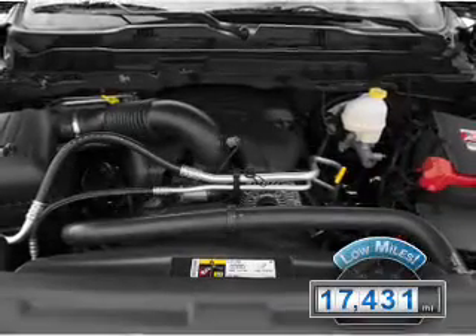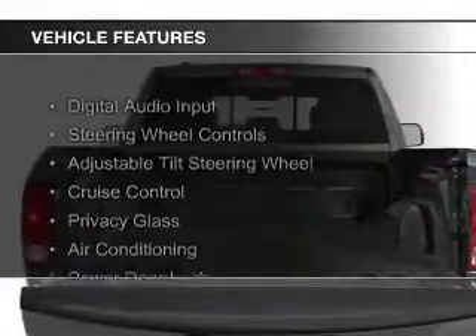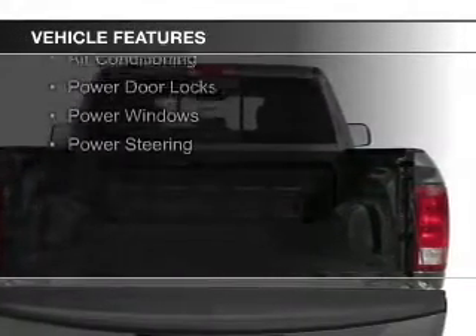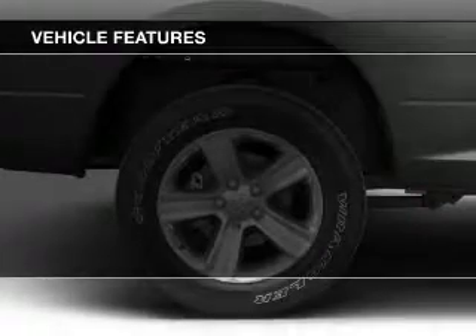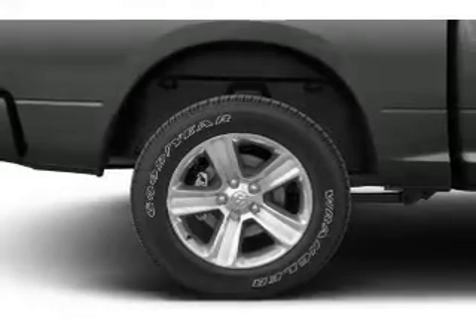With fewer than 20,000 miles, this vehicle has a long road ahead. The features include digital audio input, steering wheel controls, an adjustable tilt steering wheel, cruise control, privacy glass, air conditioning, power door locks, power windows, and power steering.